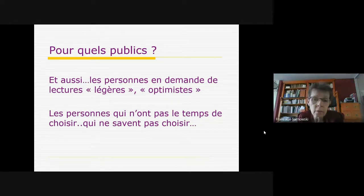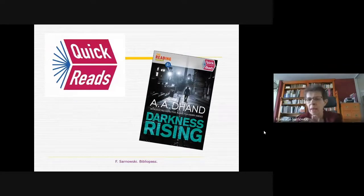Il y a aussi les gens qui n'ont pas le temps de choisir ou ne savent pas quoi choisir : dans un éventail beaucoup plus restreint de livres, le choix est plus facile. En Angleterre et au Canada, ils ont introduit une notion intéressante : le quick to read, rapide à lire, mais aussi rapide à choisir. Le facile à lire fonctionne aussi parce que c'est rapide de choisir : dans une centaine de livres présentés de manière attractive, c'est un peu comme quand les gens se servent sur le chariot de retour.